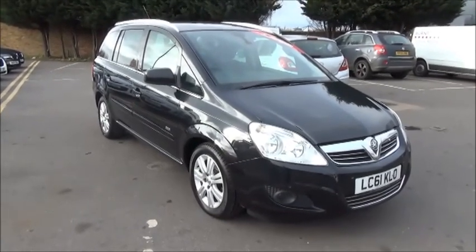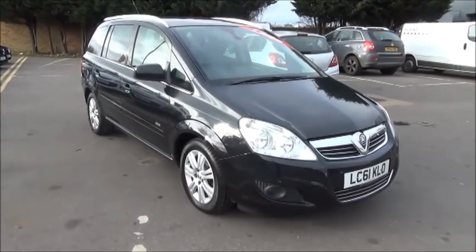Welcome to Now Vauxhall, here today with the Vauxhall Zafira 1.7 CDTI Eco Flex Design.